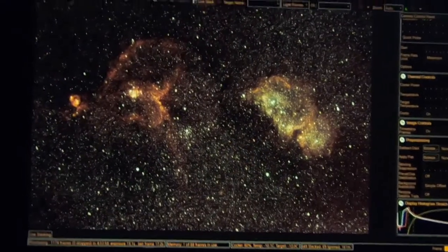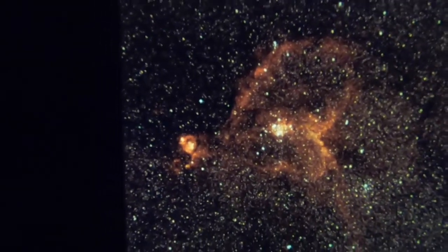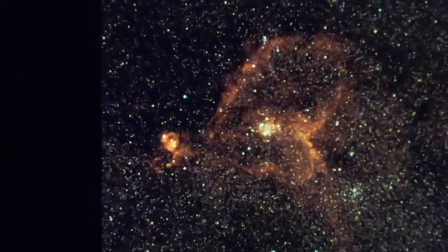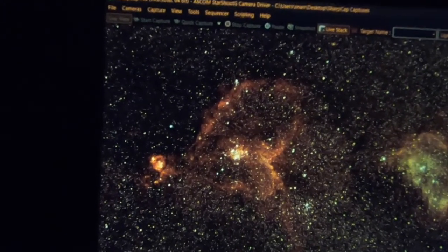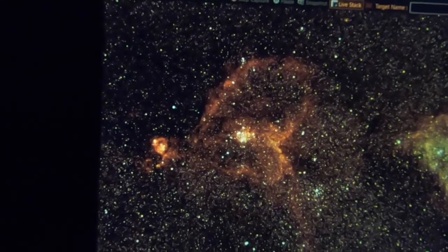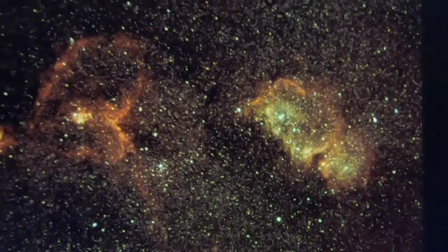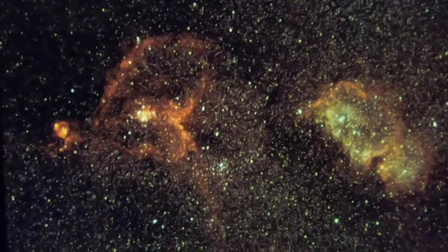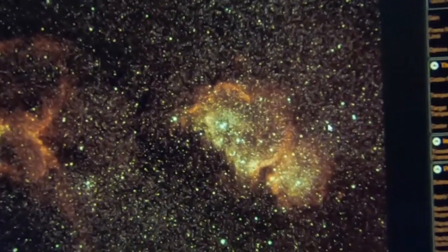We now have two and a half hours of data. I love how the Heart Nebula is coming. By the way, it has a star cluster in the middle, and it's an emissions nebula — that means that the particles that make up the nebula are emitting light, as opposed to a reflecting nebula. This is an emitting nebula, as is the Soul Nebula. They're both emitting nebulas, and in addition, they have very dense star clusters in the middle that further illuminate them.